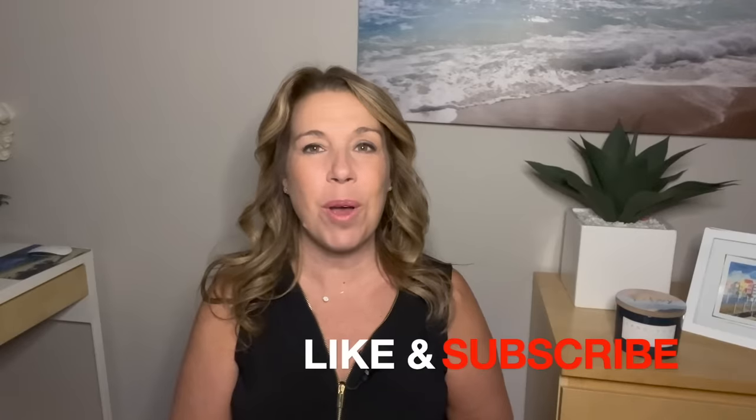Before I get started, if you like this video, if you find it helpful, informative, or enjoyable in any way, then please do give the video a big thumbs up. I really do appreciate it, and please subscribe to the channel if you haven't done so already.